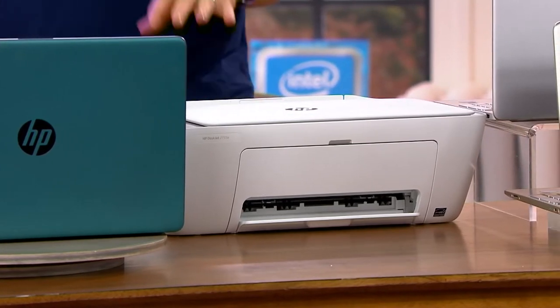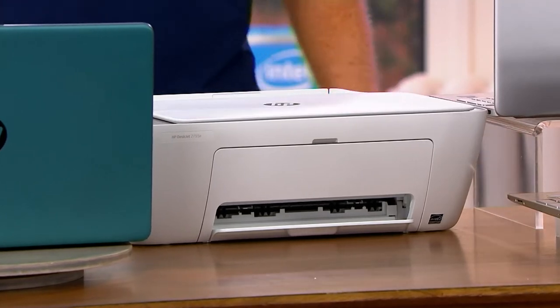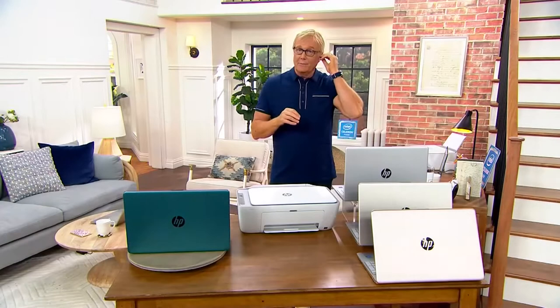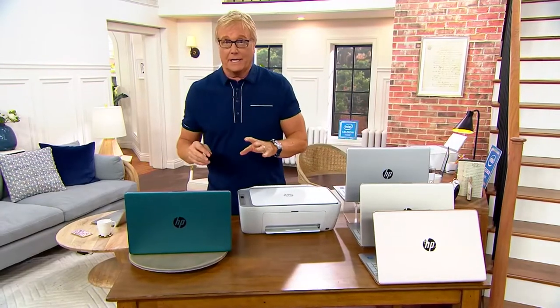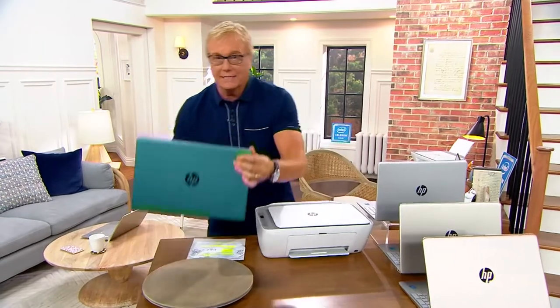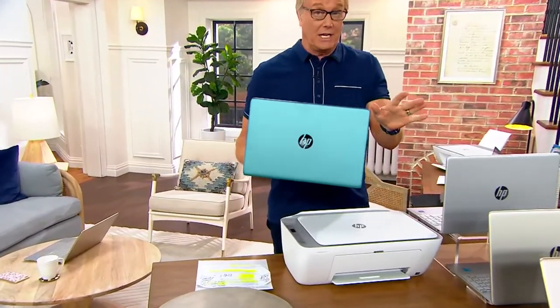HP is the number one selling brand of printers, of computers, of 15-inch computers in the last 12 months — number one in the world. We're 11 minutes in and there are already a lot of people on the line. Most people are getting the whole thing.